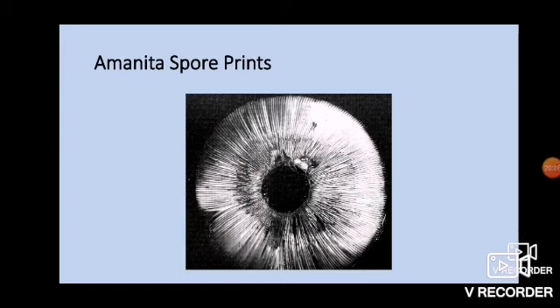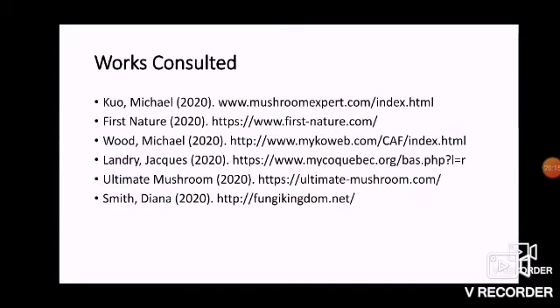This is what an Amanita spore print looks like: white. They will all look like that. So again, this is for advanced mushroom pickers. If you have difficulty determining whether or not you're even looking at an Amanita, you probably shouldn't be picking Amanitas. This is the Mushroom Wizard, and I do hope you stay safe out there. I will see you next time with yet another presentation regarding the mushrooms of Saskatchewan. Thank you.